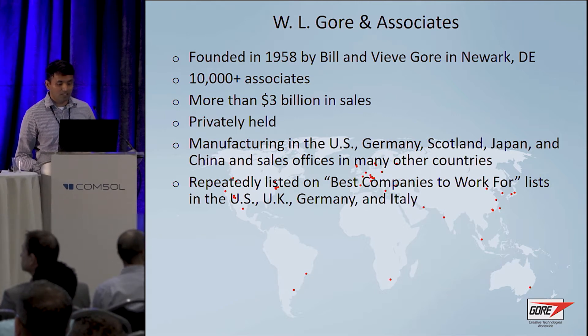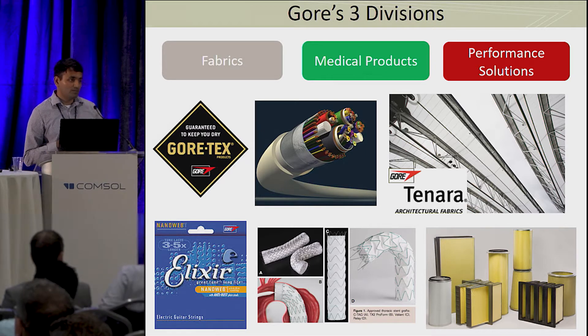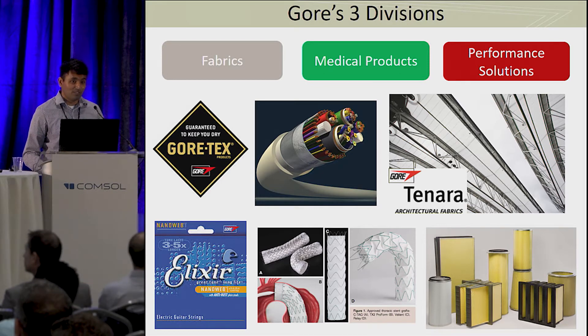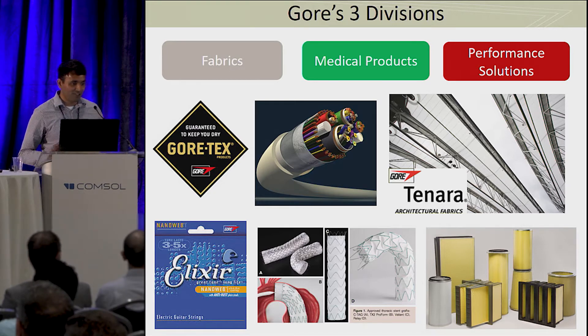There are also offices in the UK and sales offices in many other countries, and we are constantly listed as one of the best companies to work for in a lot of countries. At its heart, it's a material science company. Most people might have heard of Gore-Tex shoes and jackets — the material that makes Gore-Tex is made by us. We then sell the material to fabric manufacturers and shoe manufacturers who actually make the product, because you definitely do not want a bunch of engineers designing your clothes.